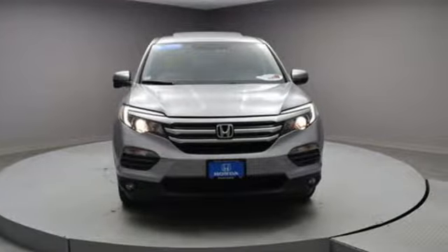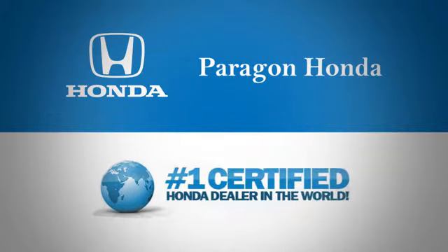There's even more to see in person. Take it for a test drive today. Paragon Honda, the number one certified Honda dealer in the world.